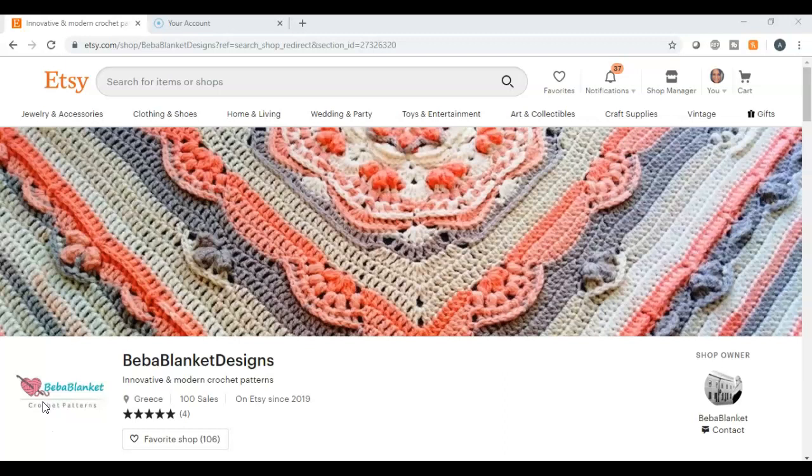Number thirty-two: all things wedding — save the date, invitations, table numbers, the menu. There are so many digital items you can create if you want to go into the wedding niche. Number thirty-three: labels. Great for wine bottles or homemade candles — people who make handmade candles will come on Etsy and purchase labels to put on their products.